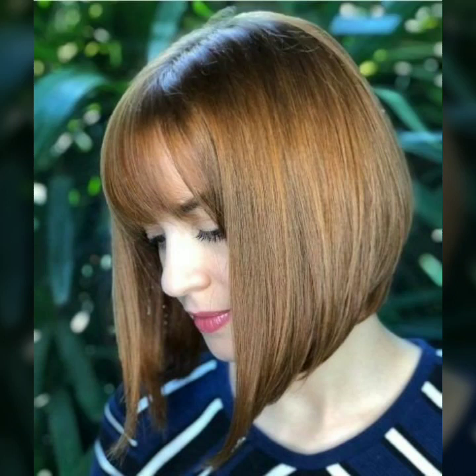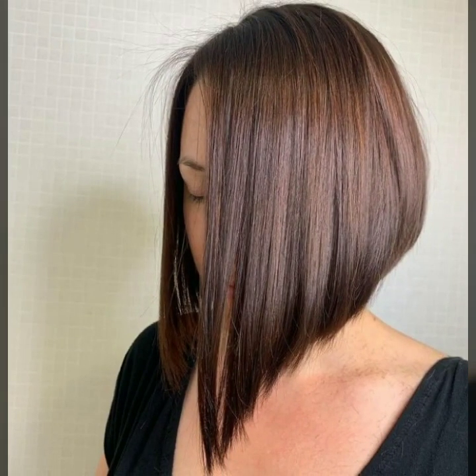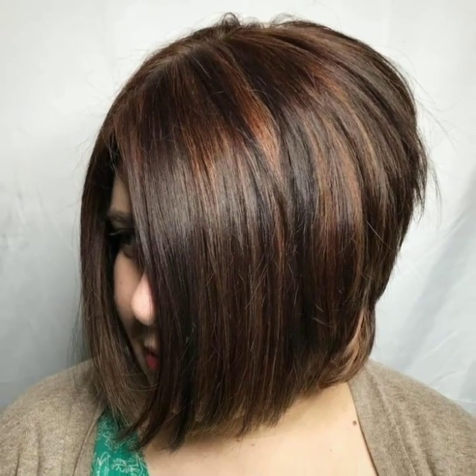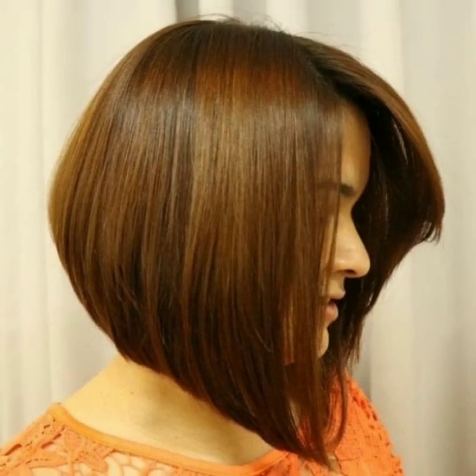Assalamu alaikum, my dear friends, welcome back to my YouTube channel. Today I'm sharing with you modern girls' bob haircuts, asymmetrical bob haircuts, and stylish alternative bob haircut designs in 2022.